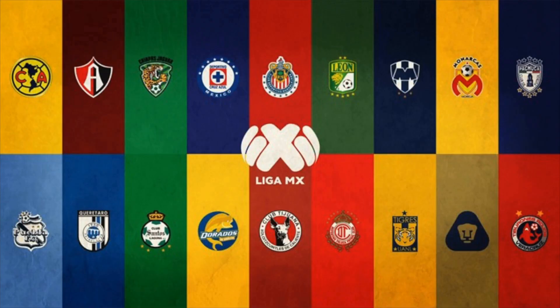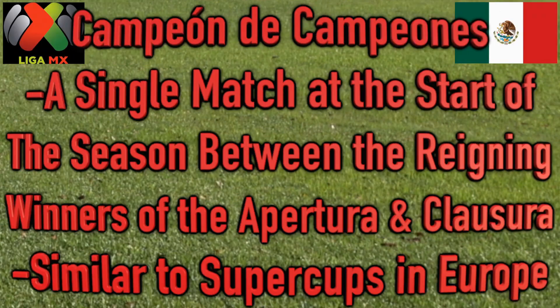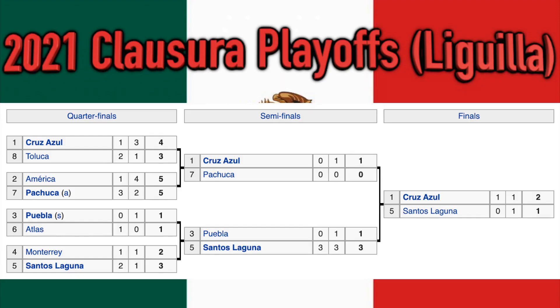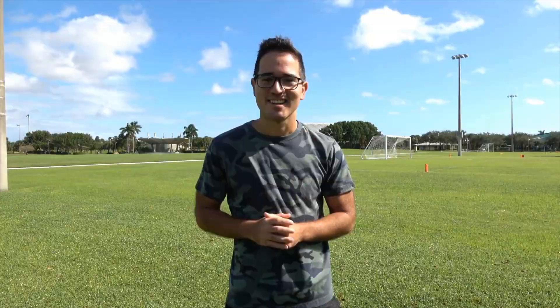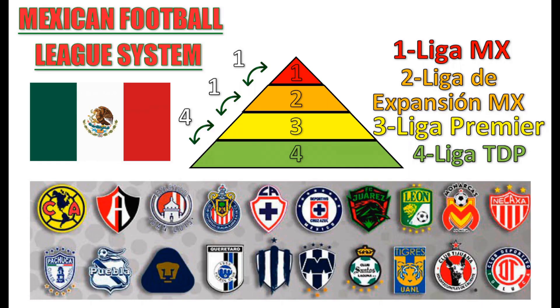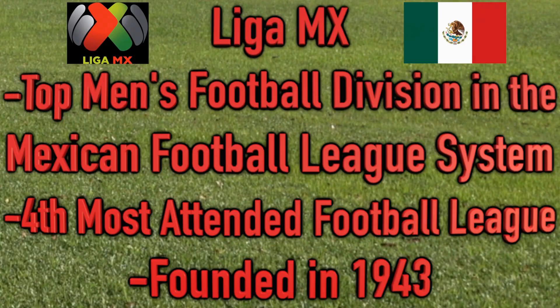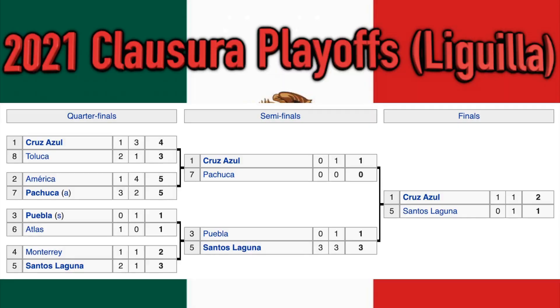If you prefer physical media, you can also purchase DVDs of LazyTown. These DVDs often come with multiple episodes and bonus features, making them a great addition to any LazyTown fan's collection. You can find LazyTown DVDs at retailers like Walmart, Target, and online on websites like Amazon.